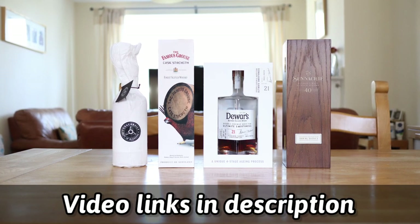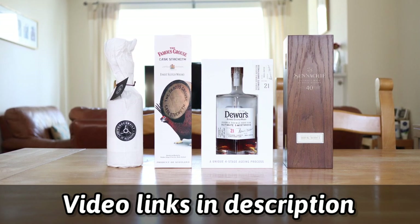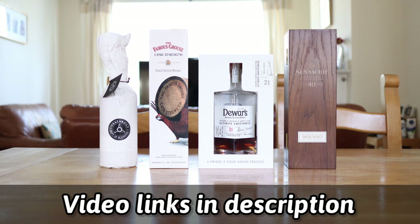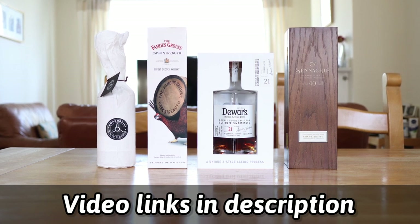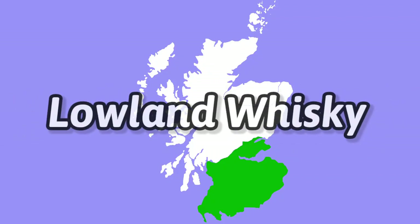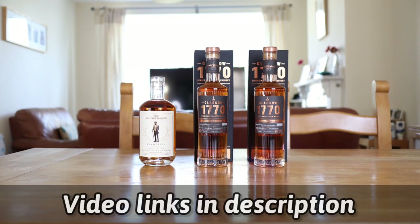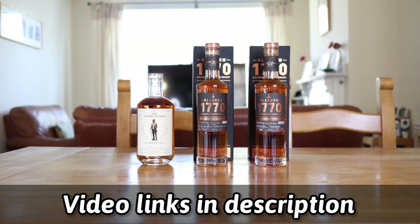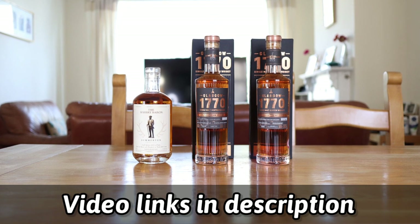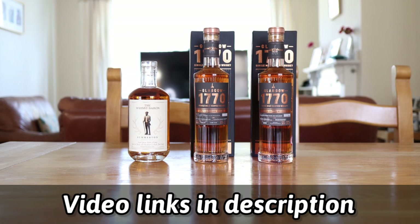Moving on to the blended whiskey, we have the Coach Built Build Number 001 which I have reviewed, we have the Famous Grouse Cask Strength, we have the Dewar's Double Double 21 Year Old which I have reviewed, and we have the Senneke 40 Year Old Blended Malt. Moving on to the Lowlands, we have the Whiskey Baron Girvan 15 Year Old Somerton Edition, we have the Glasgow Distillery 1770 Somerton Edition 2020 and 2021.